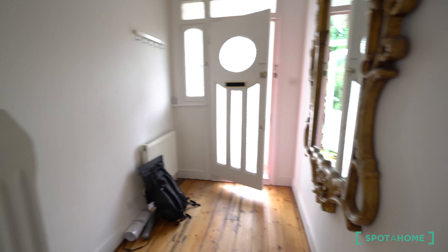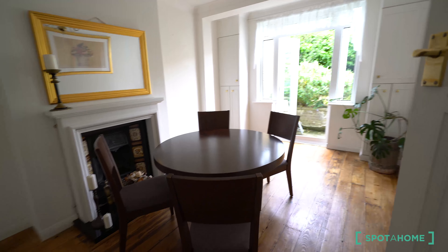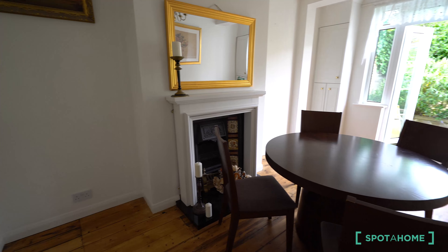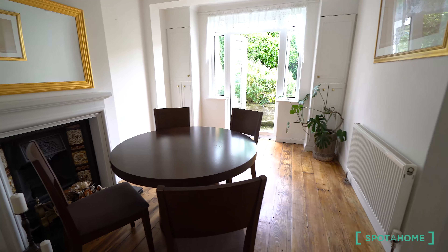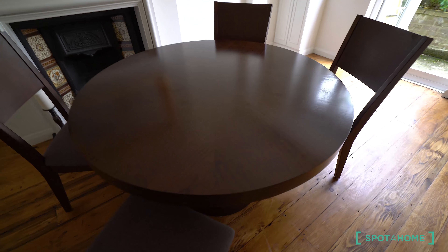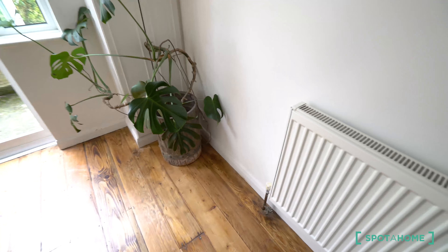Room check. This is the entrance of the house — check this amazing floor, it's very good. Okay, this is the dining room. You have direct access to the garden from here. You have another chimney, a dining table, a mirror here, and nice plants.